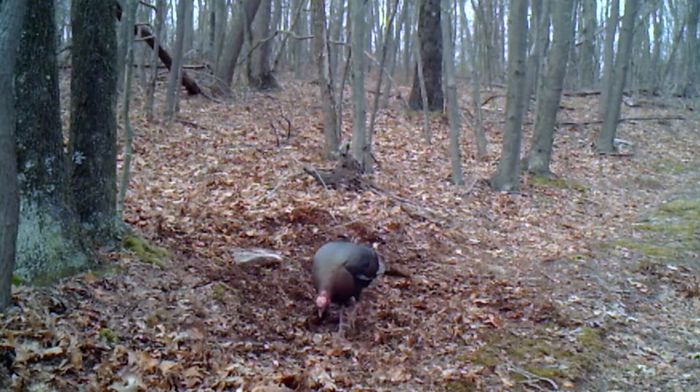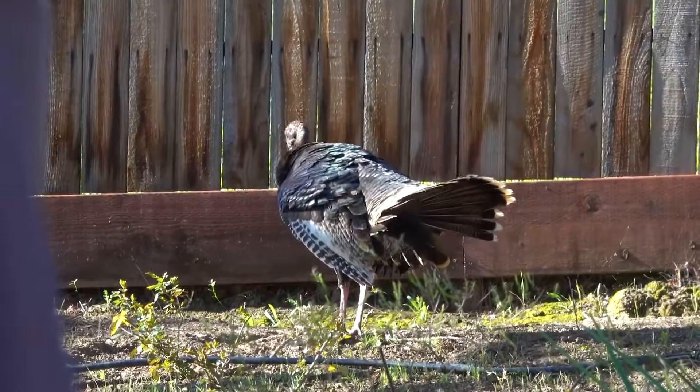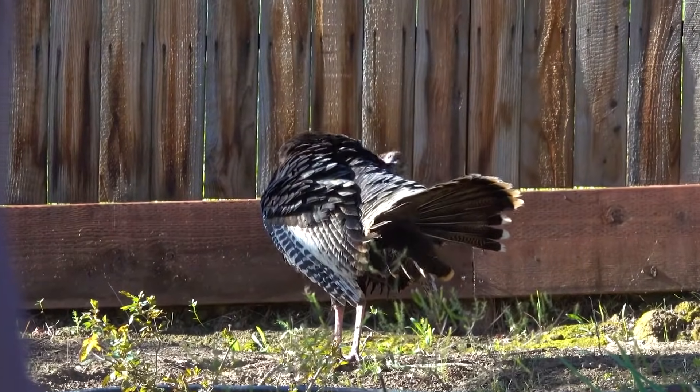Young turkeys almost exclusively eat invertebrates, which helps them gain weight quickly. As they get older, they take more vegetation like nuts, seeds, and leaves.